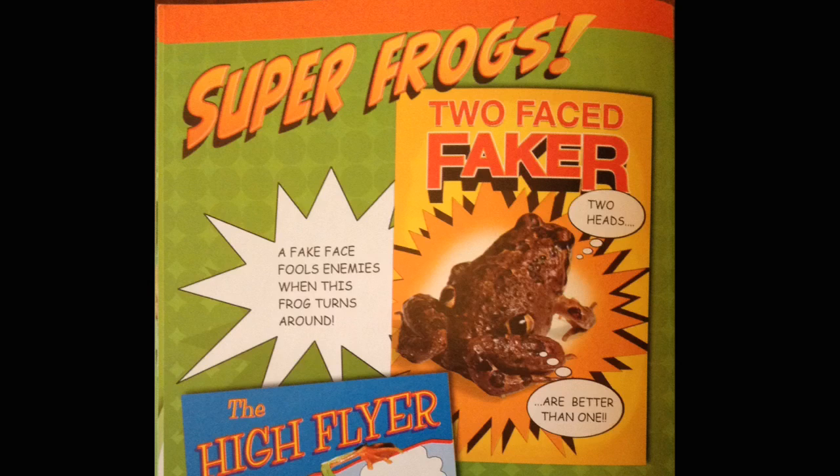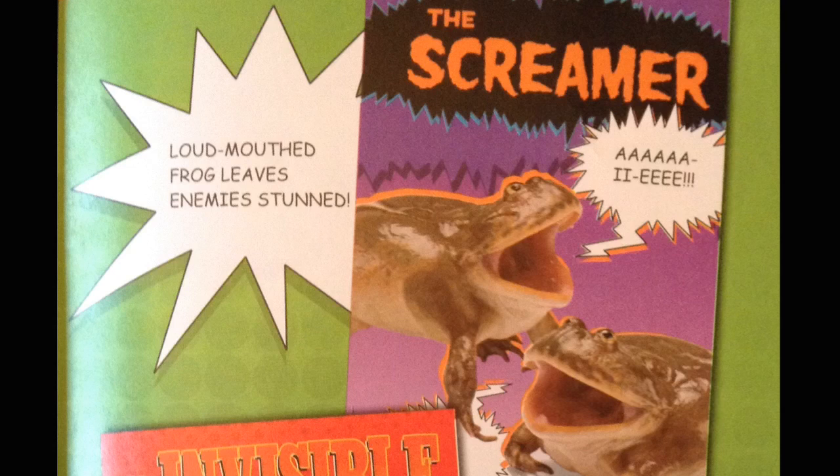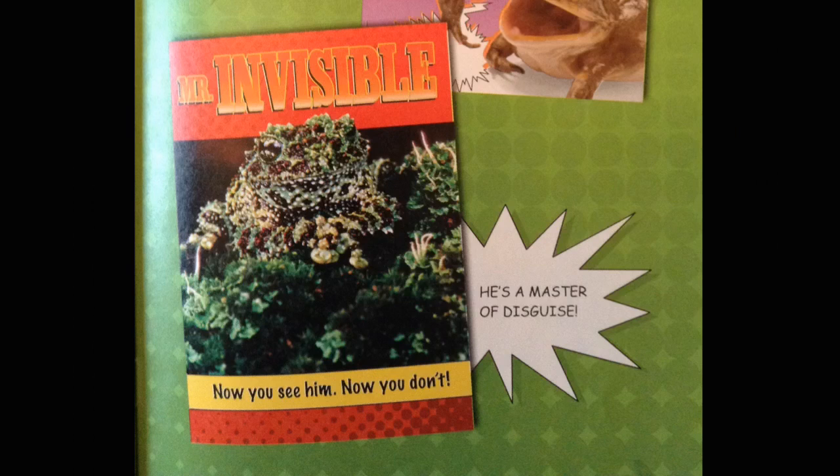Super frogs. A fake face fools enemies when this frog turns around. Two-faced faker. Two heads are better than one. Any frog can jump, but watch me glide. The high flyer. Whoosh! It's a bird. It's a plane. It's a gliding leaf frog. Loudmouth frog leaves enemies stunned. The screamer. He's a master of disguise. Mr. Invisible. Now you see him. Now you don't.